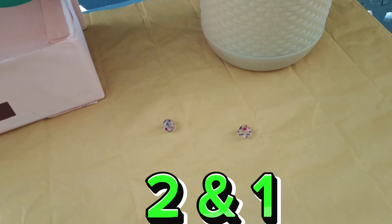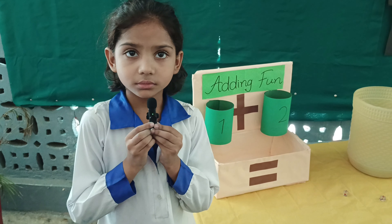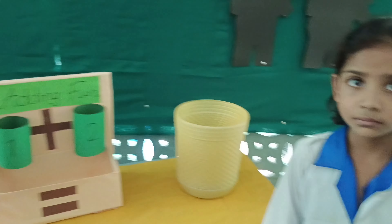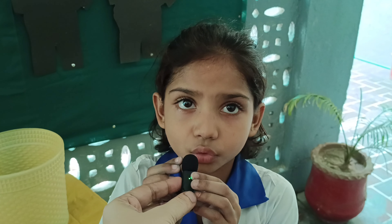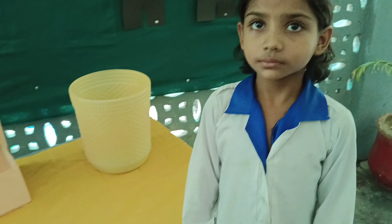And here we get the number. Tell me what's the number? Two and one. Tell me how many balls you will put in box number one? Two. And in box number two? One. Okay, then start.